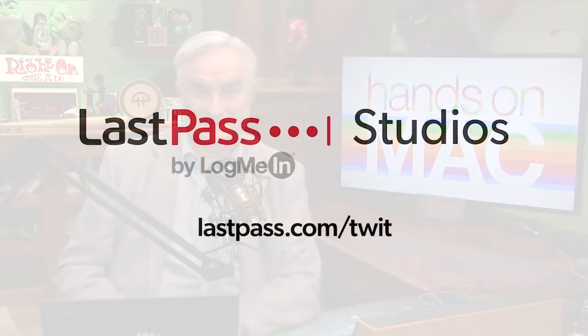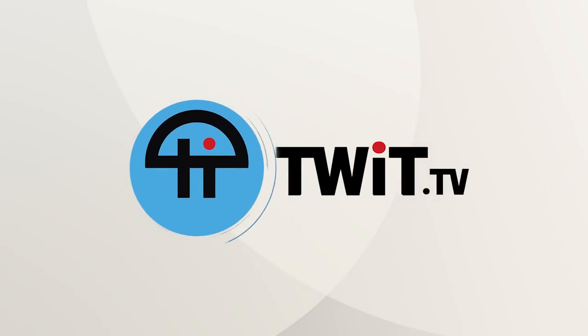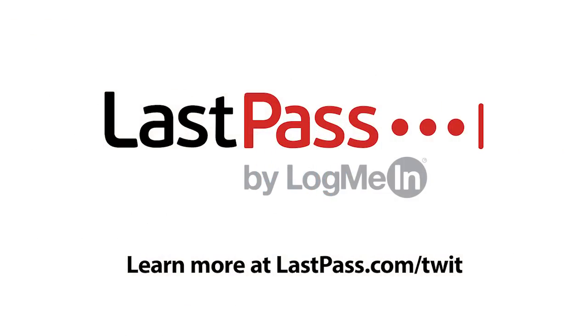Coming up, Hands on Mac — let's lock it down. Hands on Mac best security practices next. This episode of Hands on Mac comes to you from Twit's LastPass studios. LastPass can ensure your employees are focused on security by making access and authentication seamless, whether working in the office or remotely. Visit LastPass.com/Twit to learn more. Allow your remote workforce the ability to do their best work securely without jumping through hoops.